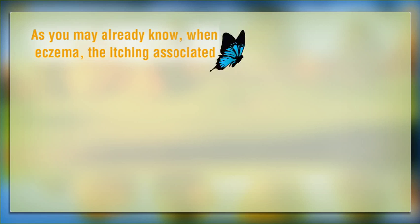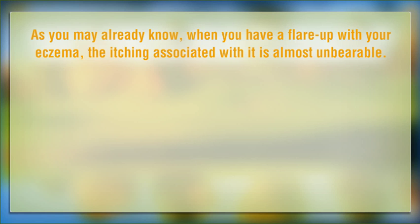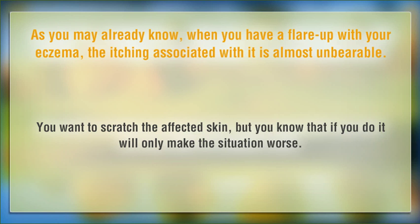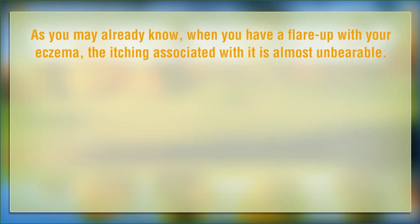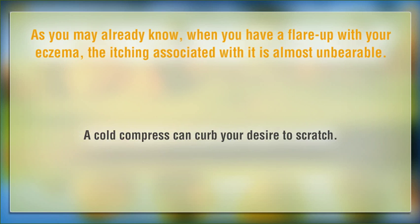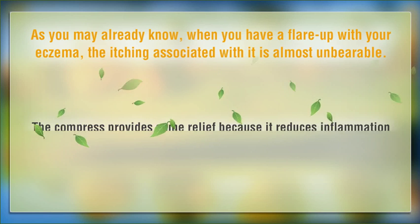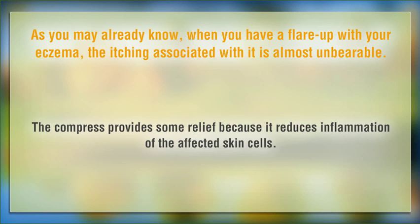As you may already know, when you have a flare up with your eczema, the itching associated with it is almost unbearable. You want to scratch the affected skin, but you know that if you do it will only make the situation worse. A cold compress can curb your desire to scratch. The compress provides some relief because it reduces inflammation of the affected skin cells.